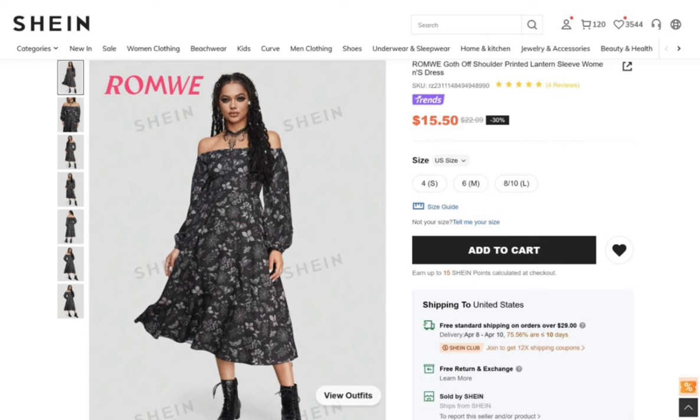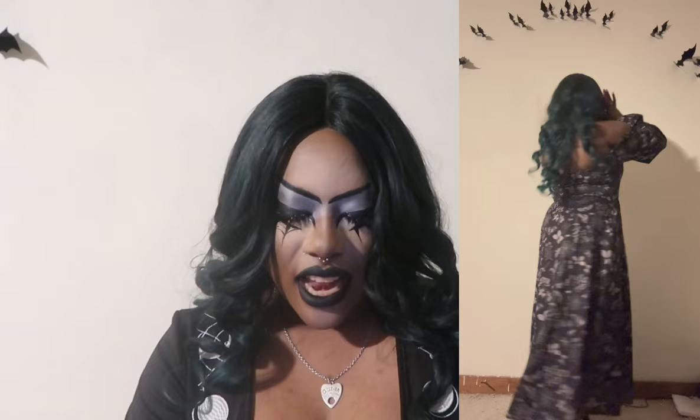Next is the Romwe Goth Off Shoulder Printed Lantern Sleeve Women's Dress for $15.50, size medium. I absolutely love this dress — it is off the shoulder with ruching in the stomach area in the front, and bell sleeves with elastic in the wrists that create a nice puffiness. The skirt goes out like an A-line and is very flowy, comfortable, and lightweight. The floral design is so beautiful, it makes me think of spring but doesn't lose any sense of gothness.